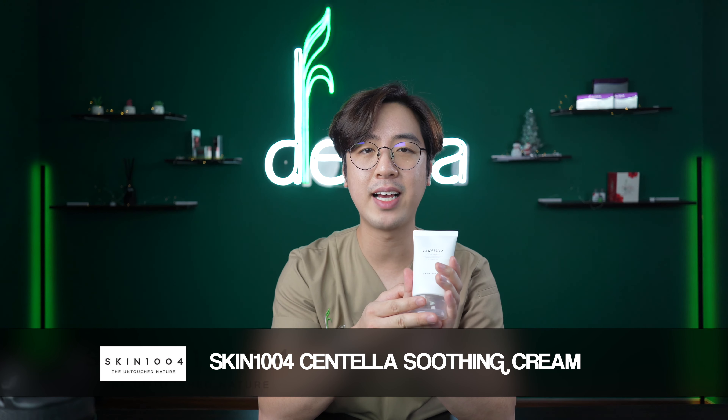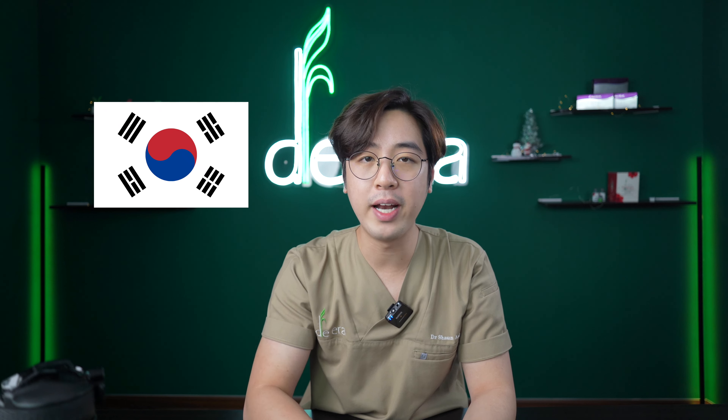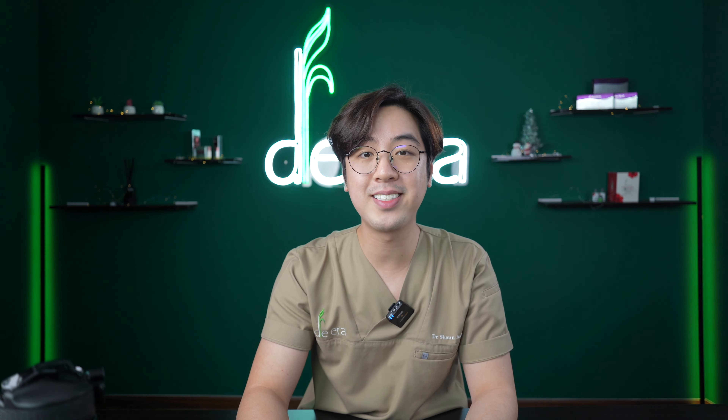Now for its contender, please allow me to introduce the Skin 1004 Madagascar Centella Soothing Cream. Skin 1004 is a Korean brand that has been around since 2012 and recently their products have been making waves in the skincare community. Their skincare products mainly revolve around Centella Asiatica harvested from Madagascar. The reason I chose this was because like the Fantasy Moisturizer, it focuses on moisturization, anti-inflammatory, anti-oxidant properties and suitability for those with sensitive skin as its main selling point.